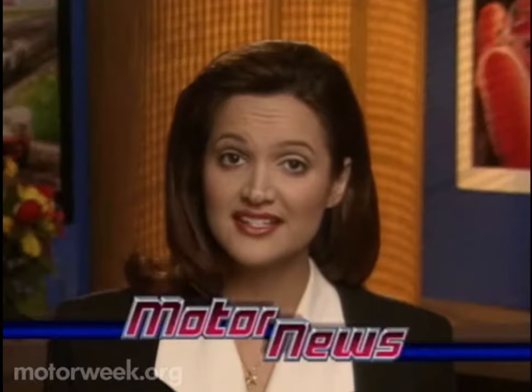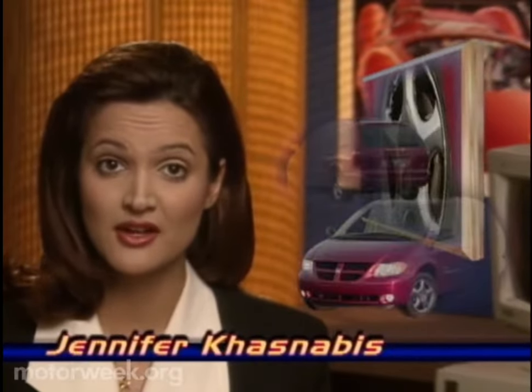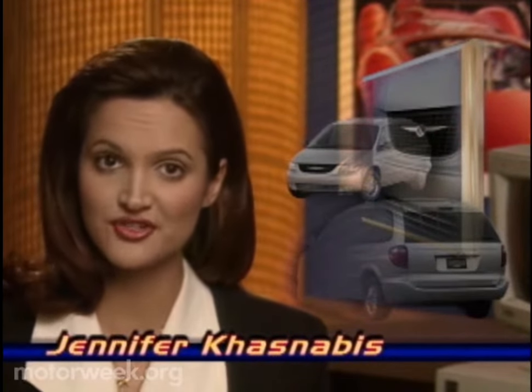And now for what's new coming down the road, here's Jennifer Kosnabas again with all the latest motor news. The 1984 Dodge Caravan and Plymouth Voyager, Chrysler's original minivans, were among the most important automotive designs of the 20th century.